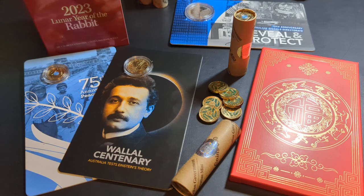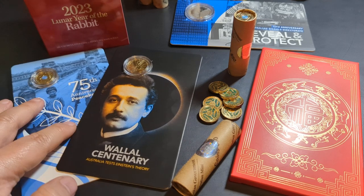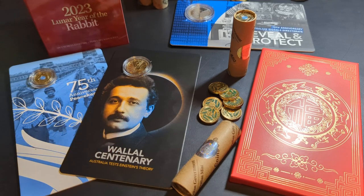Some new stuff has come along and I wanted to chat about it. We've already looked at the commemorative marked 75th anniversary of peacekeeping — it's purely there to look good, I thought the colors looked nice — but we have looked at that one before.